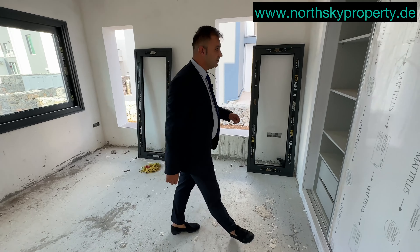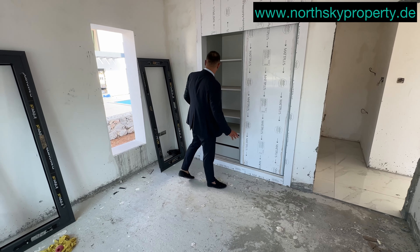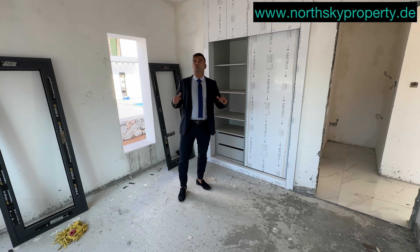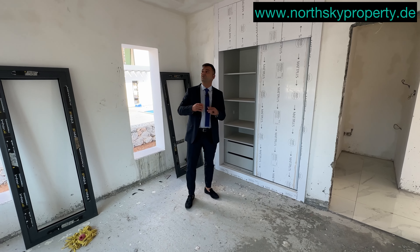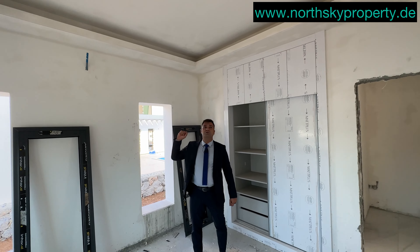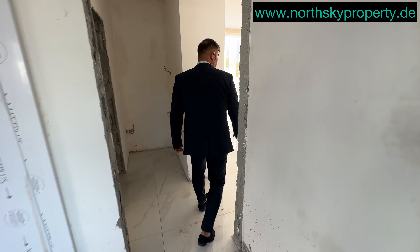Gleich im Eingang haben wir ein kleines Gästezimmer für barrierefreies Leben. Hier sehen Sie die geschlossenen Einbauschränke. Die Villa befindet sich noch im Rohbau – es ist ein bisschen staubig, aber man kann sich das Haus schon im Kopf füllen, wie es fertig aussieht. Hier haben wir eine moderne, sehr hochwertige Decke eingerichtet.